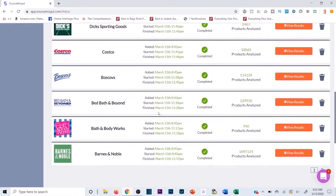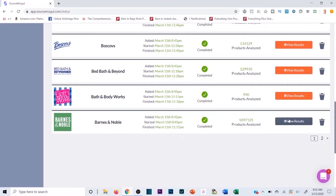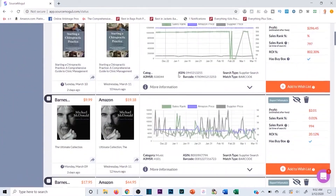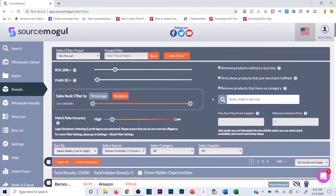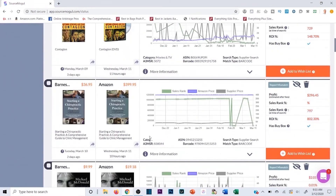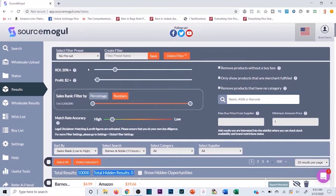Let me go to one I was using before — Barnes & Noble — because it has a lot of results. I'll hit 'Review Results' and it pops up with all the different results from Barnes & Noble. At the top is where I'm going to filter those results to save my time, because currently there are 10,000 results. Just scanning through all of those would be the same as doing it manually, so I want to set my ROI, profit margin, sales rank, and match rate accuracy.